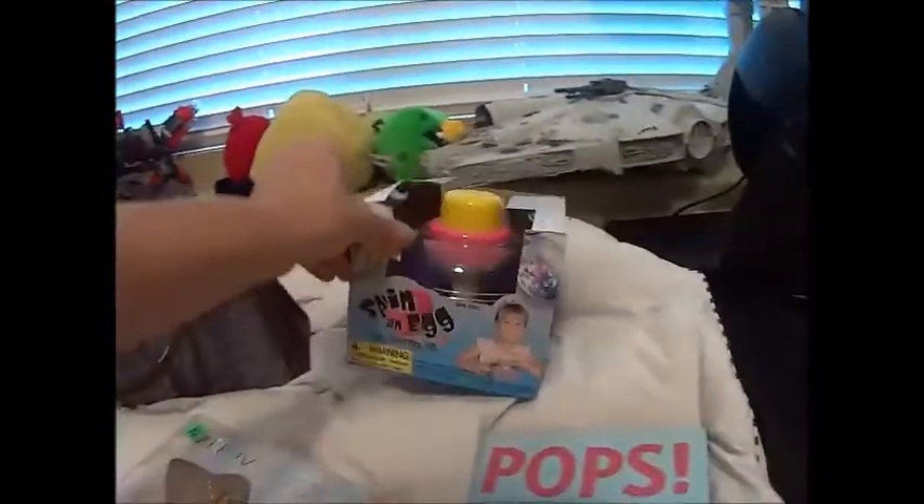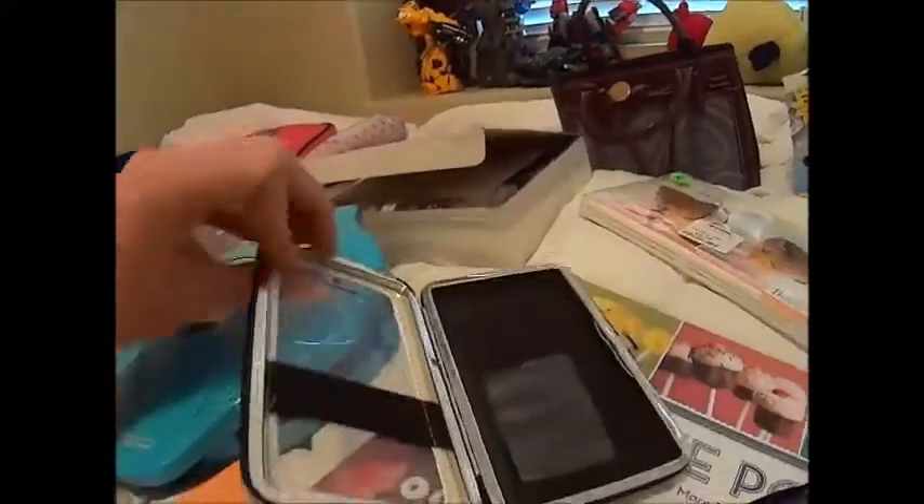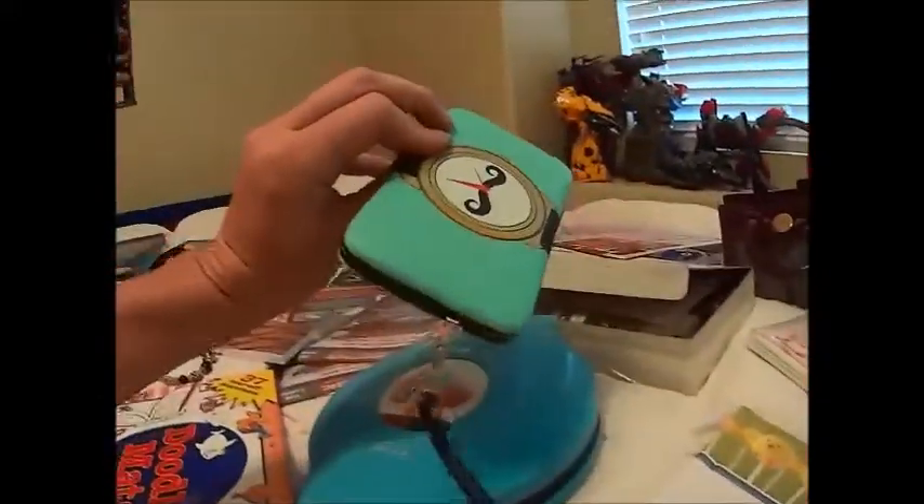I got a Dooney and Burke purse, I got an Easter egg spinning thing, and this is for a cell phone — it's like a wallet cell phone thing with a little mustache on the back.